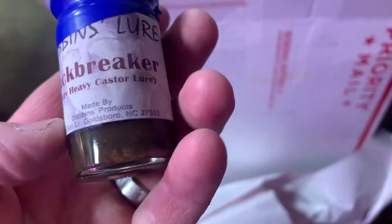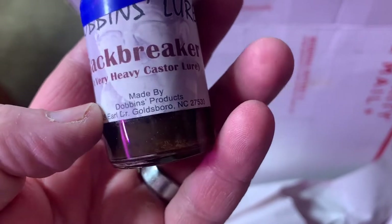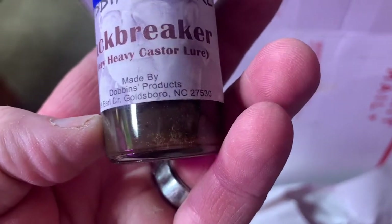Where's my other stuff? There it is. Backbreaker - Dobbins lure. Backbreaker, a very heavy castor lure made by Dobbins Products, North Carolina. It's supposed to be the best stuff on the market right here. We're going to find out.